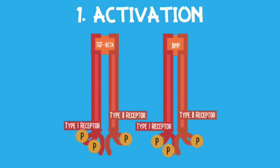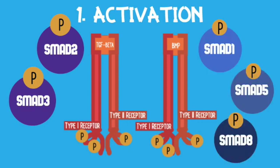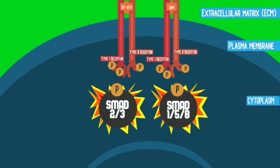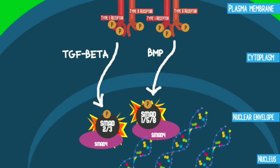One big difference between TGF-beta and BMP pathways are the types of SMAD proteins that get activated. SMAD-dependent TGF-beta signaling activates SMAD 2 and 3, while SMAD-dependent BMP signaling activates SMAD 1, 5, and 8. This leads us to stage 2, complex formation. In both pathways, the activated SMAD will form a complex with SMAD 4. Only through the formation of this complex can it enter the nucleus and control gene expression. SMAD 4 is a key protein in both TGF-beta and BMP signaling and is necessary for proper bone development.